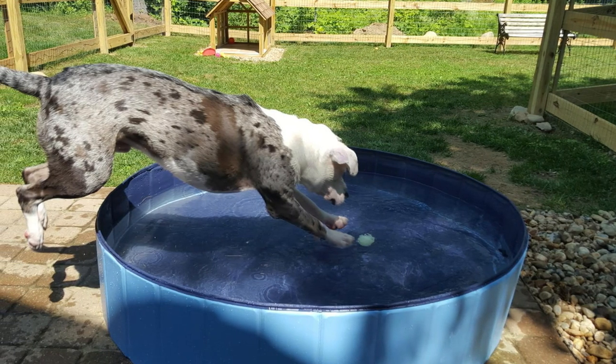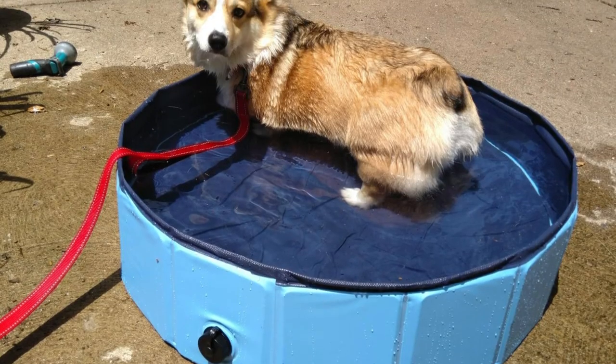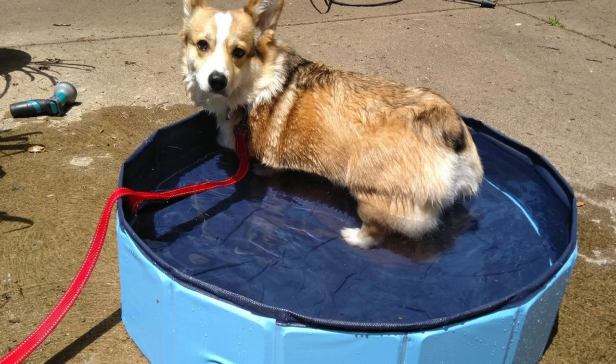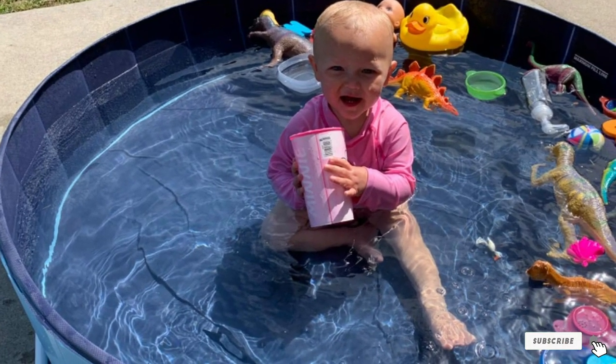You want your pool to last as long as possible, so decent materials are needed — especially with dogs who may have sharp claws. This pool is made of extra tough PVC so it should last quite a while, even if your pet has missed a grooming appointment or two. There is also slip-resistant material on the bottom to keep your dogs or children on their feet.